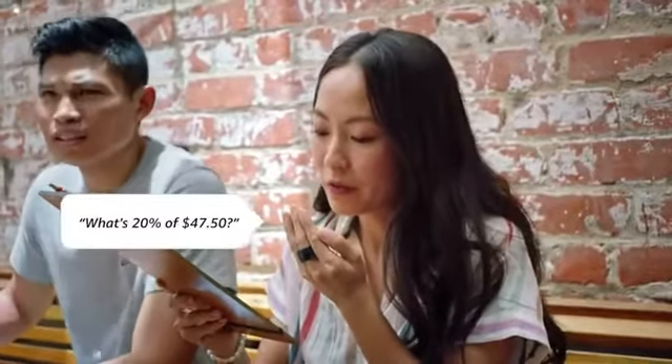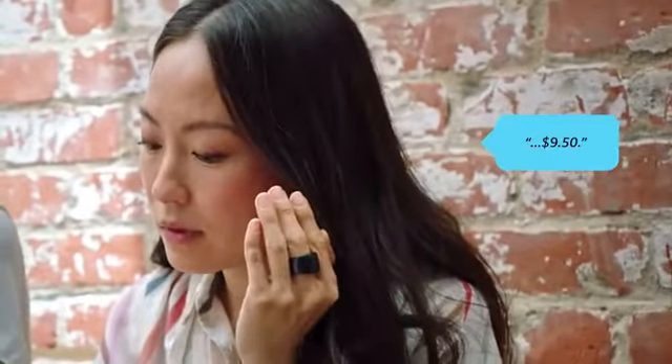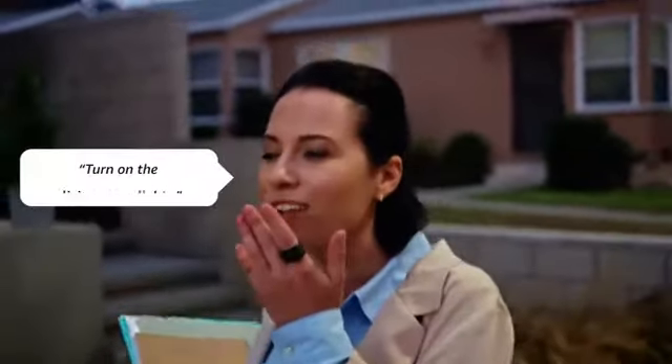Call your number one with a double click. From the Alexa app, you can make the person you call most your top contact. After that, just double click and their phone will start ringing.